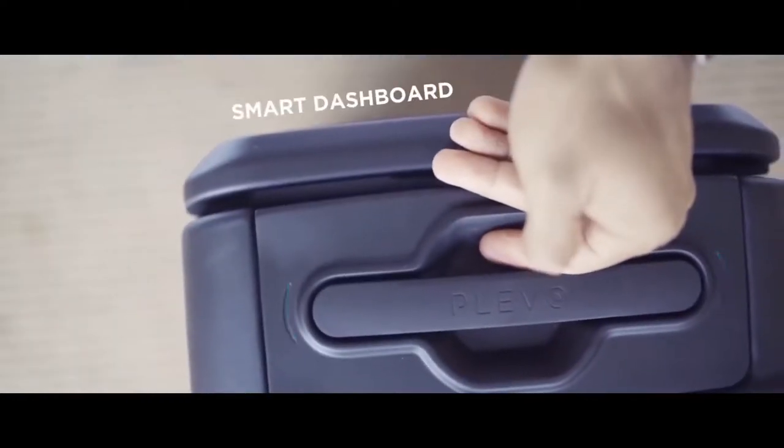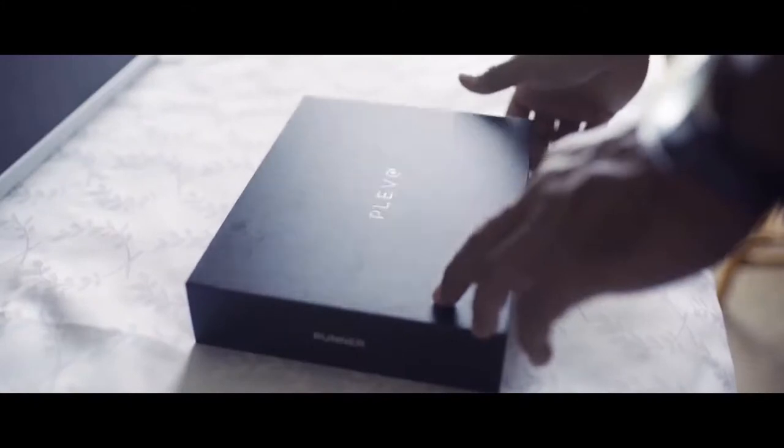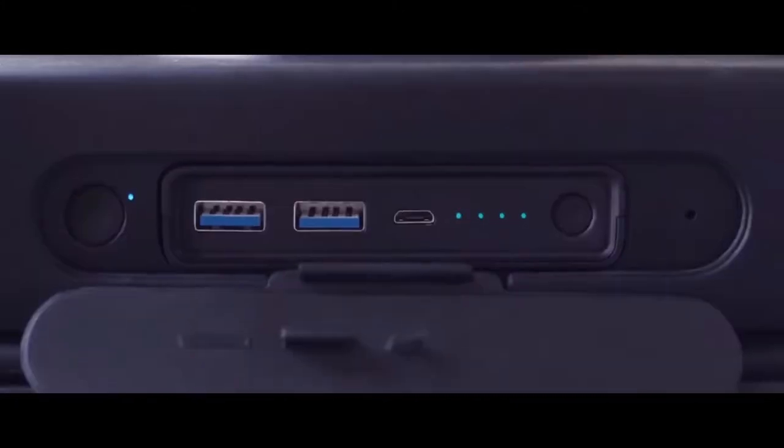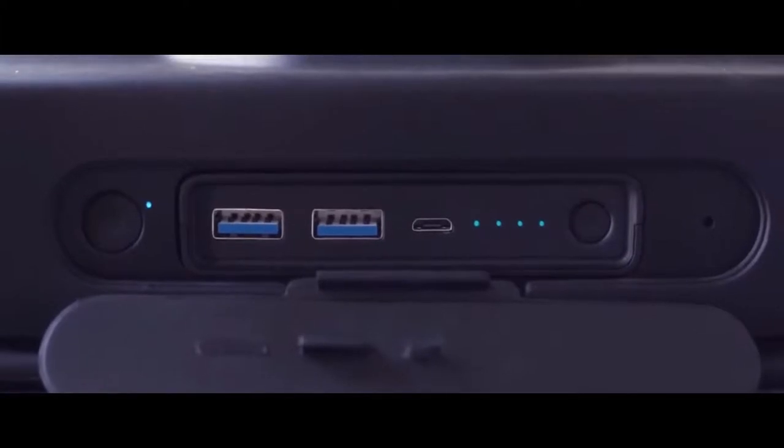Smart Dashboard shows you everything that's happening with your Klevo at a glance. Wide handles provide consistent comfort throughout your travels. And a removable battery pack ensures you never run out of juice on any of your devices.